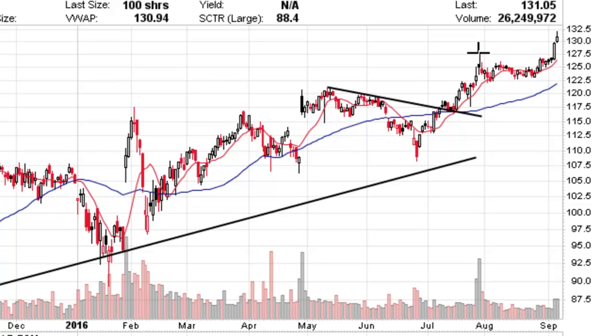The target on this pattern is generally around 20% above the breakout point. With Facebook, I could see this stock going to 150 to 160 anyway, and there's a good chance for a lot more than that because the earnings growth and sales growth is so strong right now.